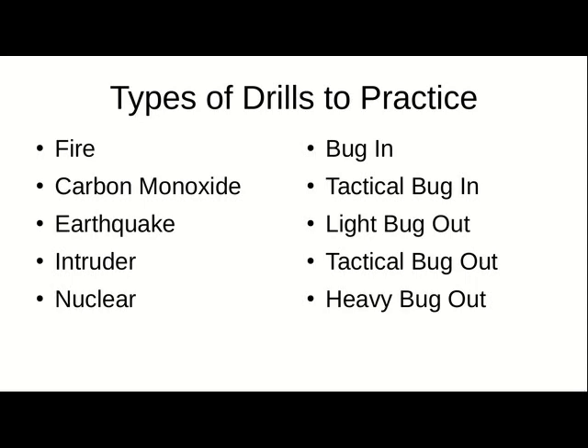An earthquake drill — what to do when the earth starts shaking, how to contain and shut down your utilities afterwards, and where to go, especially when it starts shaking.